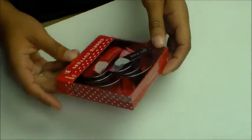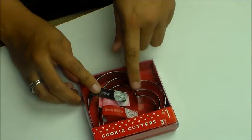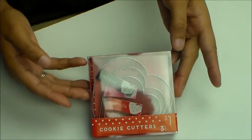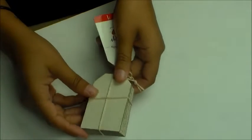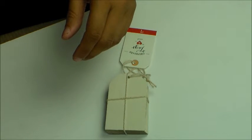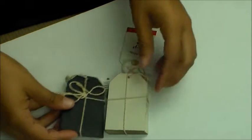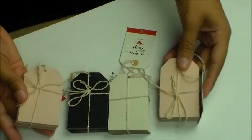I got these cookie cutters. I'm thinking about making shaker cards and they're metal so they won't melt. Sorry about the glare. They also had these chalk or chipboard tags — I got some in white, some in black, and then I got two pink ones.